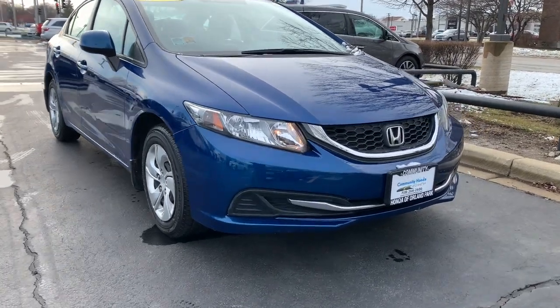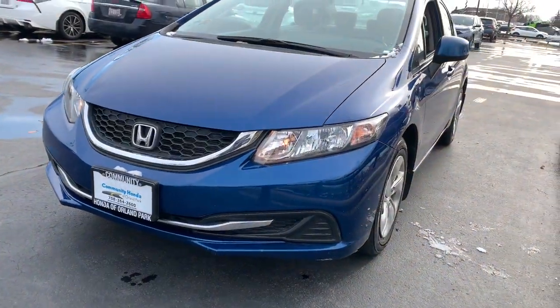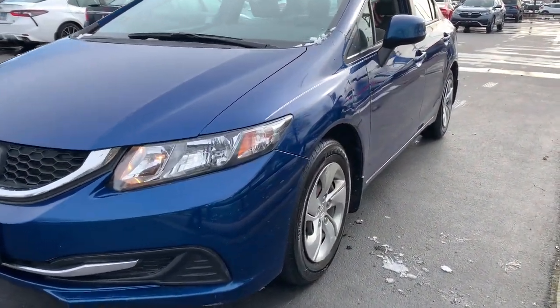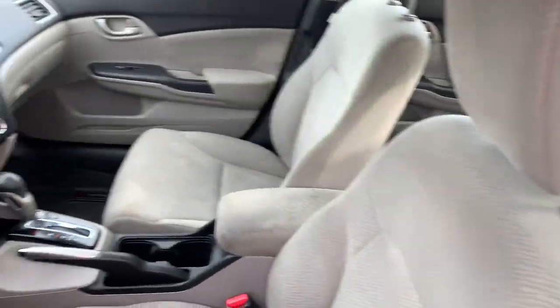You'll have love at first sight with the 2013 Honda Civic. This vehicle still has fewer than 80,000 miles on the clock, so it won't last long. Experience the perfection that is the Civic sedan.